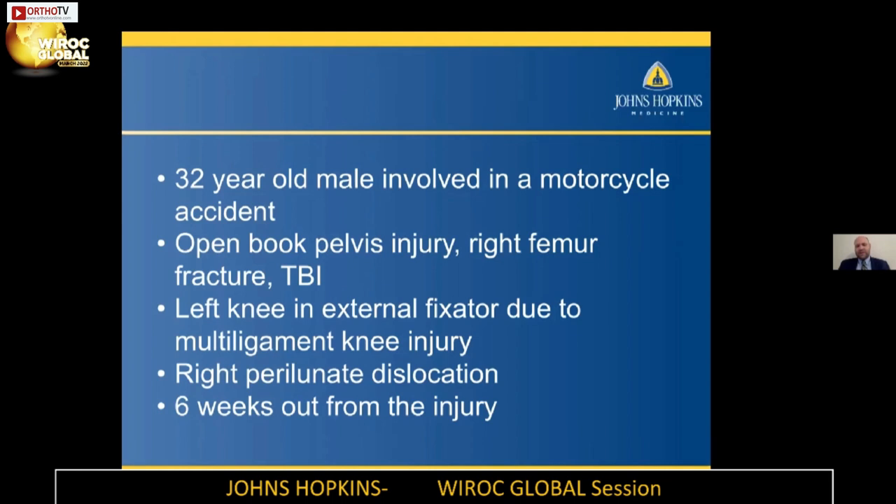He also had a right perilunate dislocation that had not been managed yet when he saw me in the clinic. He was six weeks out from his injury. This is one of those cases that rolls into a sports medicine clinic where I'm usually seeing ACL injuries, meniscus injuries, rotator cuffs — and now we have a true significant trauma injury.